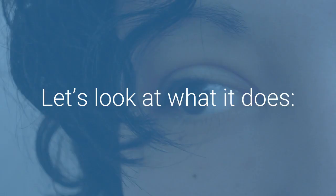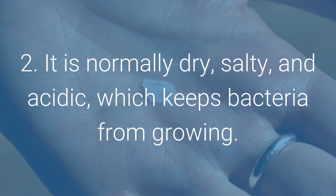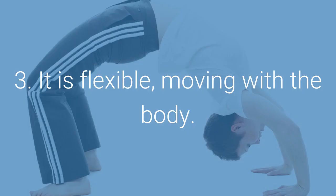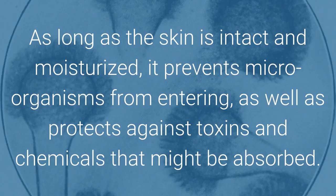Let's look at what it does. It is the physical barrier that protects the rest of the body. It is normally dry, salty, and acidic, which keeps bacteria from growing. It is flexible, moving with the body. Oil glands help keep it lubricated. As long as the skin is intact and moisturized, it prevents microorganisms from entering, as well as protects against toxins and chemicals that might be absorbed.